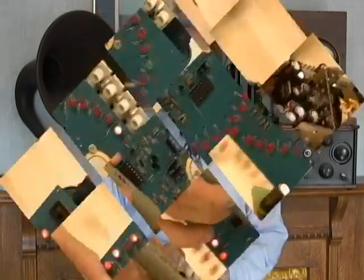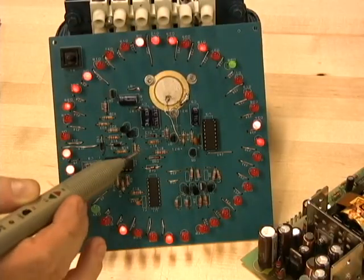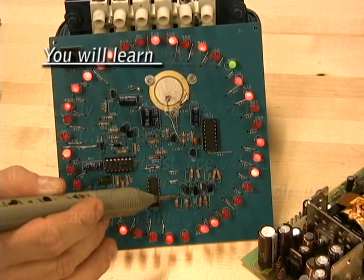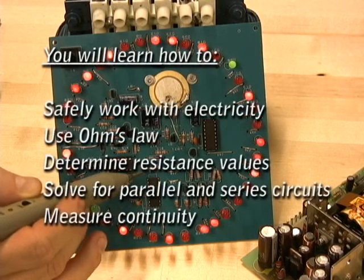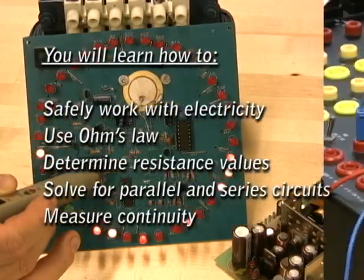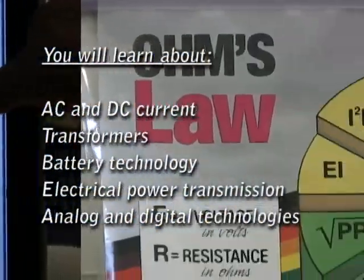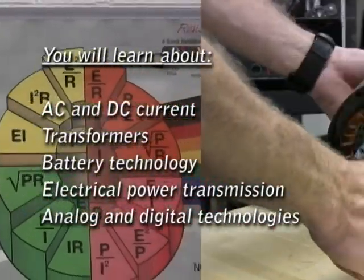What can you expect to learn in the electromechanical maintenance technology program? Well, let me show you. The first thing you've got to know is that working with electrical equipment is of little value unless you learn how to do it safely, and safety is a top priority in this program. You'll learn about personal protection equipment, the importance of grounding, and how to properly use the tools of the trade.